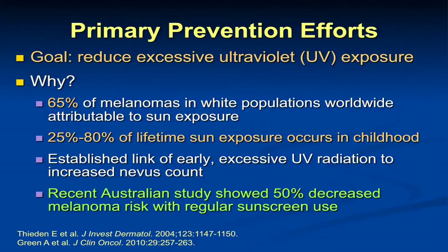Moving on to primary prevention efforts — trying to prevent skin cancer and melanoma from developing. The reason is that 65% of melanomas in white populations worldwide are attributable to sun exposure, which means some melanomas are not. We do see melanomas in the eyes, the mouth, the genital area, on the palms and soles — not always related to sun exposure. Most of the sun exposure an individual receives is in earlier childhood and early adulthood, which is why we're focusing a lot of primary prevention on younger individuals. We know that a lot of sun exposure in early years of life increases the number of moles you get as an adult, and that's an independent risk factor for melanoma.